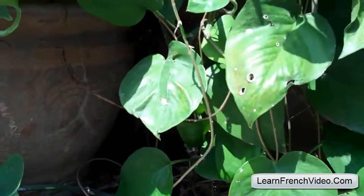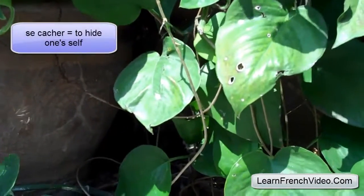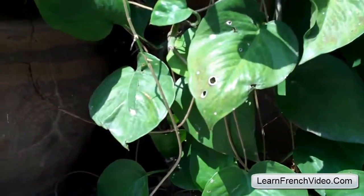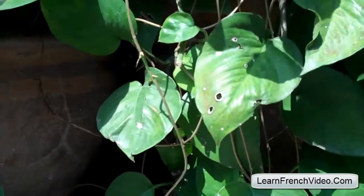But because she's hiding herself — or he — you need to say se cache. So if I were to say 'I'm hiding,' I would say je me cache. And le chat se cache. Because it's a reflexive word — the cat's doing it to itself.